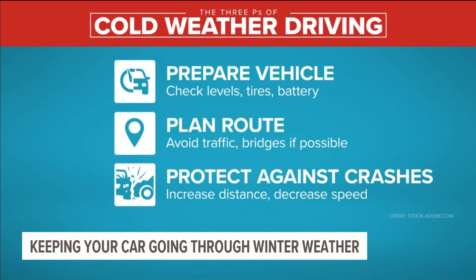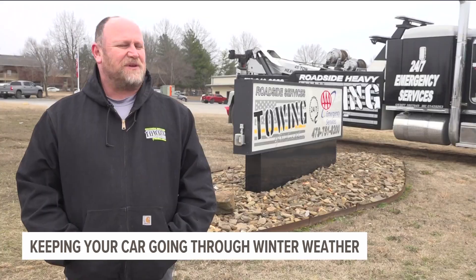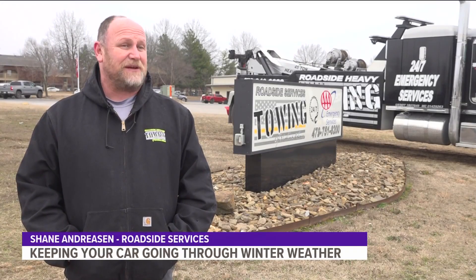Many tips could fall into the three P's of cold weather driving: prepare your vehicle, plan your route, and protect against crashes. What's another 20 minutes getting home versus wrecking your car?